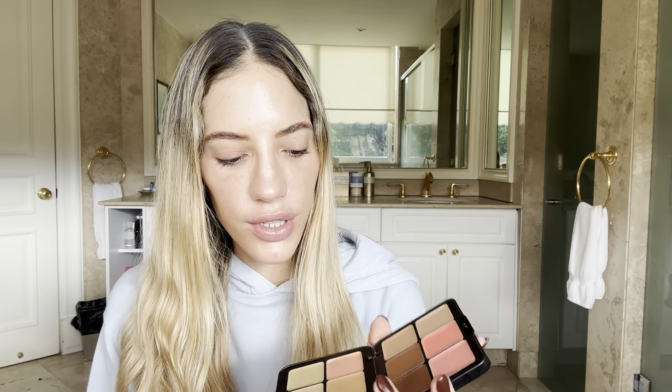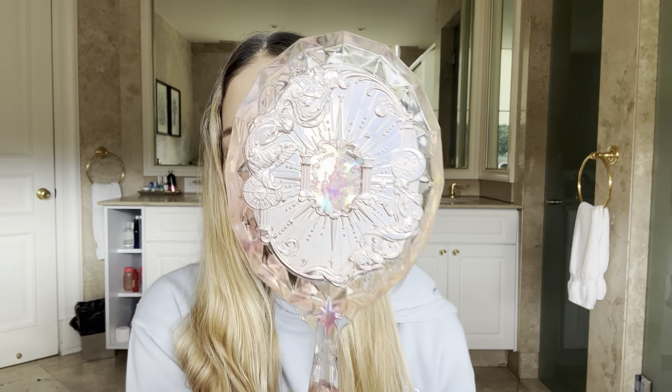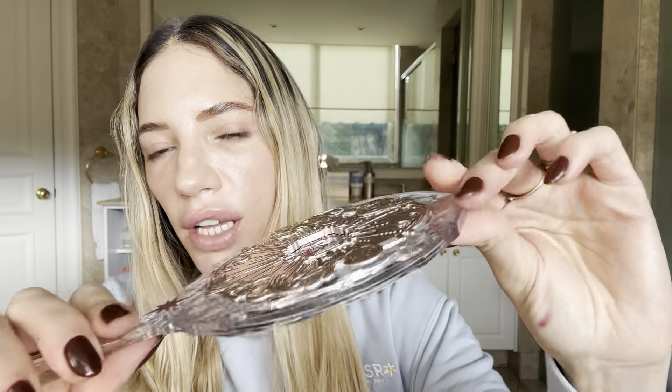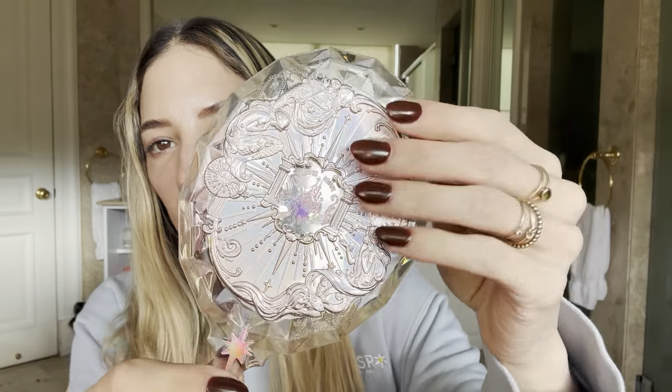I'm not sure which one is the foundation and which is the concealer, so I'm just gonna go with the flow. I didn't buy specific brushes for this palette — I wanted flat brushes so they'll grab onto the product. I also got a new mirror from She Glam, which is beautiful. It was 25 dollars, quite expensive for She Glam, but it's heavy, gorgeous — I'm in love with it.